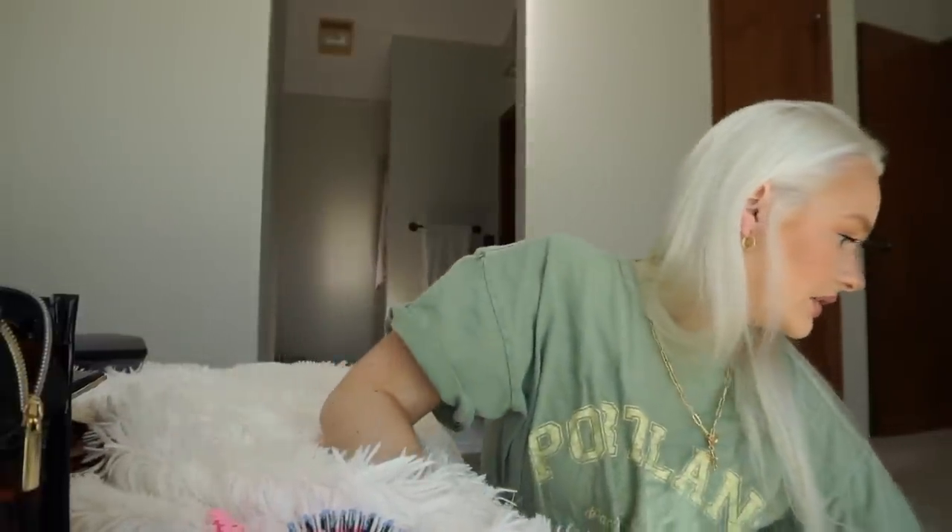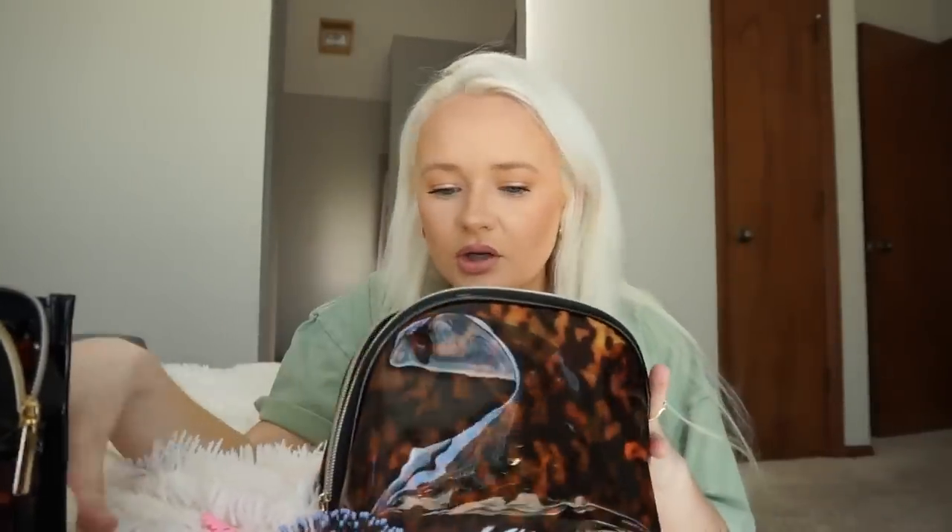These are all of my products. Sometimes I do bring the Olaplex number six but I feel like I'm just going to leave it this time because I don't know if I'll be able to fit it. I really want to fit all of my hair stuff into the smaller bag. Let's just try to make it work and hopefully it does.